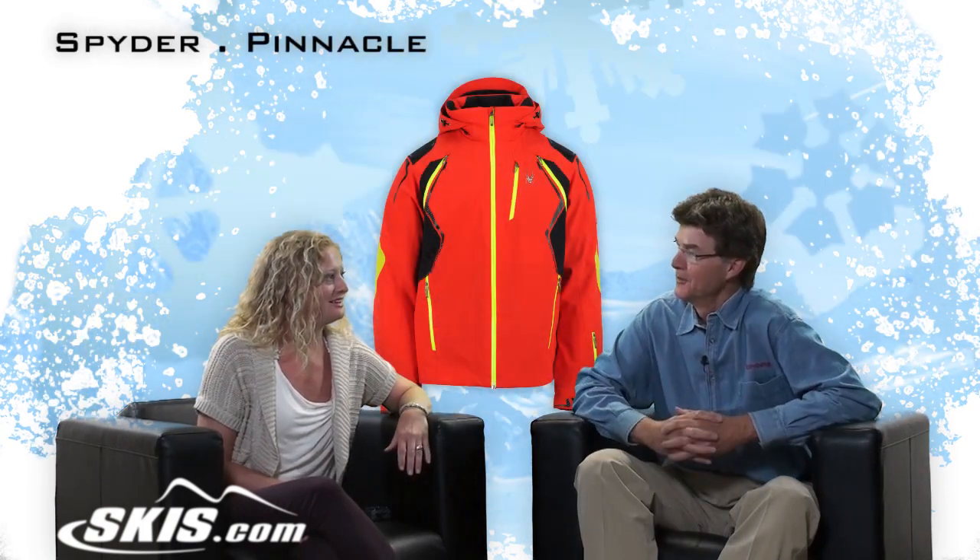Hi, I'm Bridget from Skis.com. This is Slope Style. I'm here with Bill from Spyder — he's a special guest. We're going to talk about the most amazing jacket you guys have, I believe, in your line. And its name is appropriate: the Pinnacle.